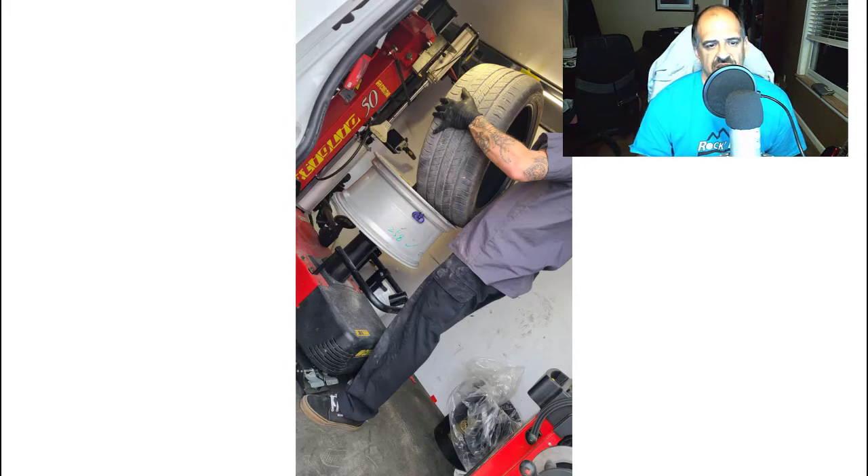I wasn't thrilled about blowing a tire so quickly, but I think I just ran over something that put a hole in it and the patch couldn't hold. It was really cool to see the Tesla mobile tire service van come out though — they'll even come out to swap summer for winter tires if you want. Overall, great service from Tesla, and just bad luck on my part.